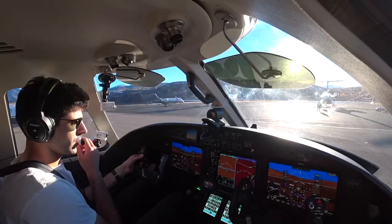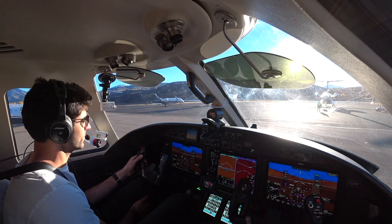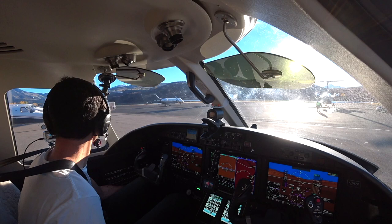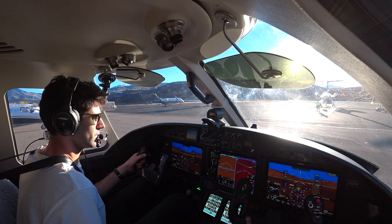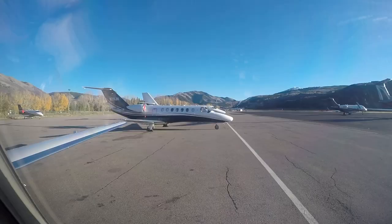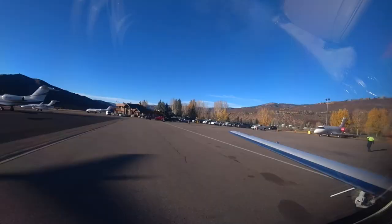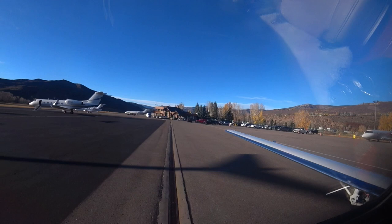Aspen Ground, good afternoon. Citation 2RFJ, Atlantic with Gulf, taxi please. N2RFJ, Aspen Ground, good afternoon. Runway 33, taxi via Alpha. 33 via Alpha, 2RFJ, thanks. Clear right. Clear left. Here we go.